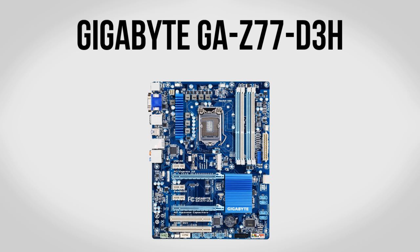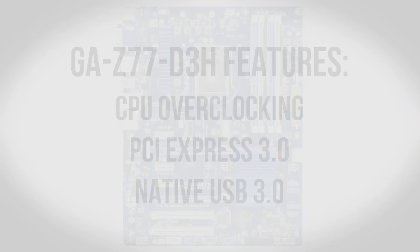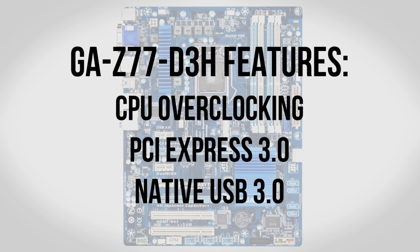For our motherboard we're going to be going with a Gigabyte GA-Z77D3H. This is one of the new Z77 boards which means it features full support for all the cool new features in Ivy Bridge — including full processor overclocking support. It also supports PCI Express 3.0, has USB 3.0 built into the chipset, and fully supports the Intel HD 4000 graphics built into your CPU. It also has a dual UEFI BIOS so if you have any problems with overclocking or updating your BIOS you can revert to the backup. All the major features you need for about $120.